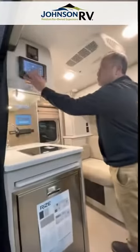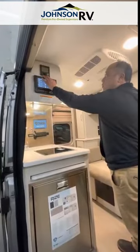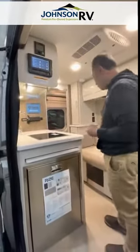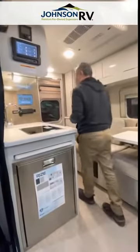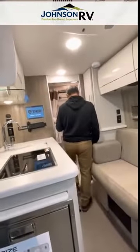Here's your control panel — it's all touchscreen. And this is your TumaGo hot water system, so it's hot water on demand. It does come with a microwave and a wet bath as well.